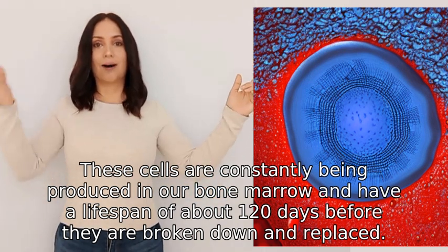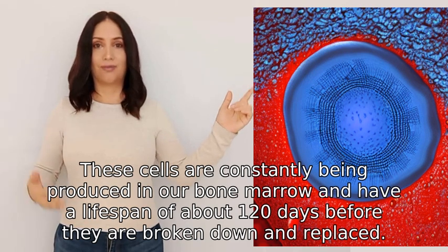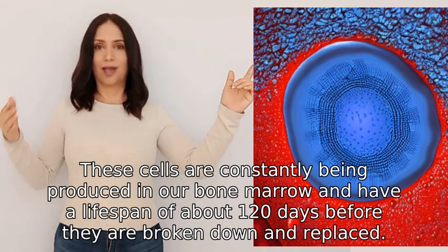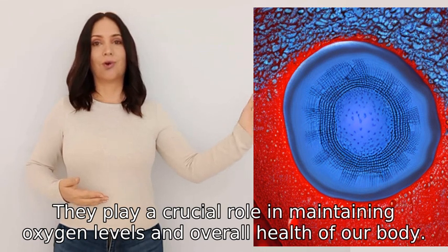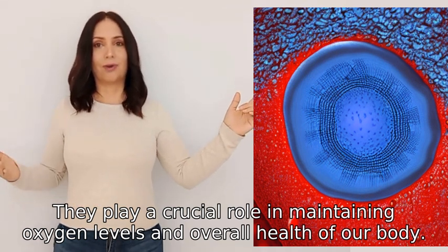These cells are constantly being produced in our bone marrow and have a lifespan of about 120 days before they are broken down and replaced. They play a crucial role in maintaining oxygen levels and the overall health of our body.